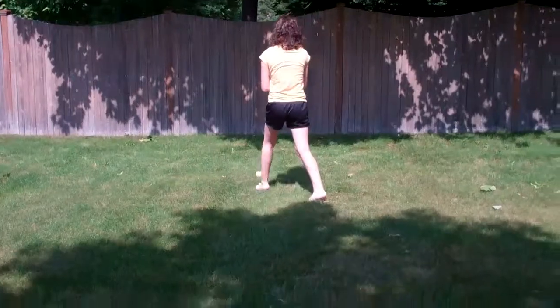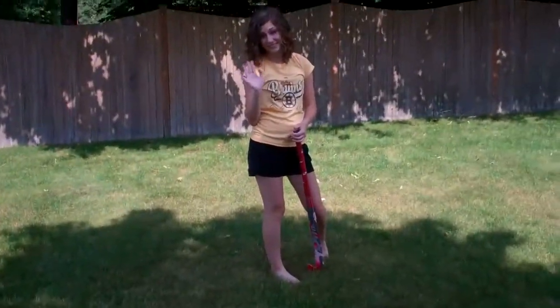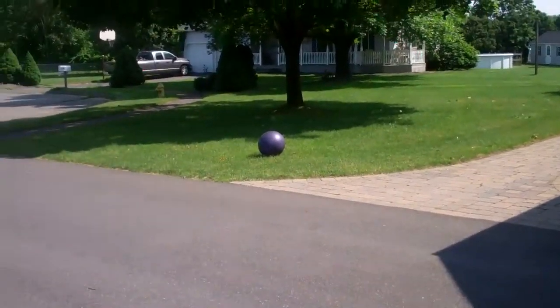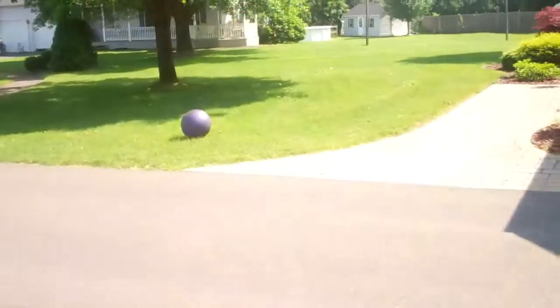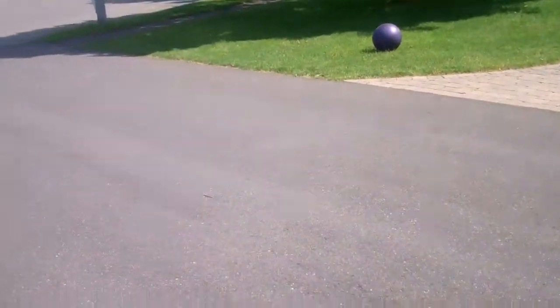Hi guys! In case you're wondering why this was in our first video, it's because I watched it roll out of my garage to right there and it just stopped, which is Newton's first law of motion.